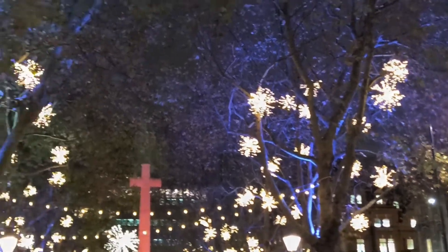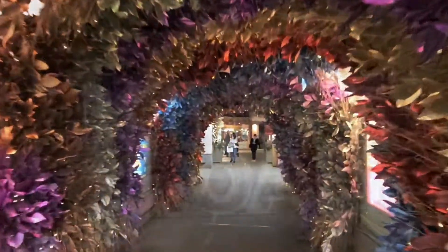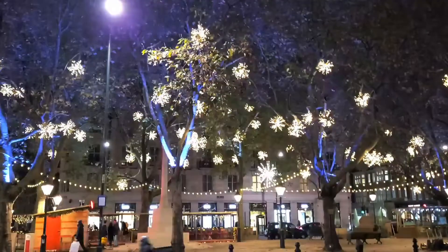These decorations, just like this video, were made in Chelsea. So come on down, let's go and see what they've got on offer this year for their Christmas.